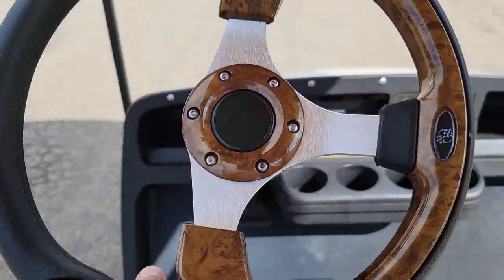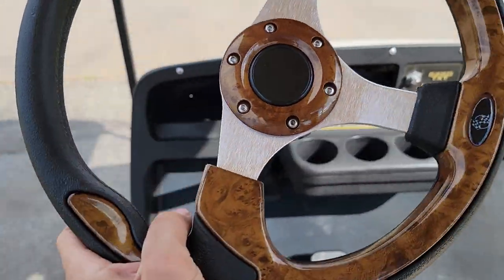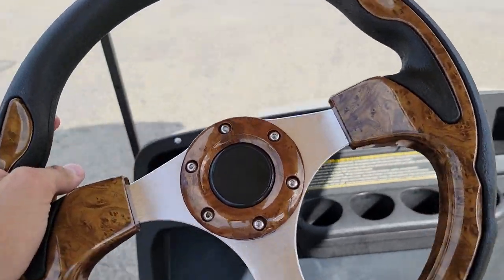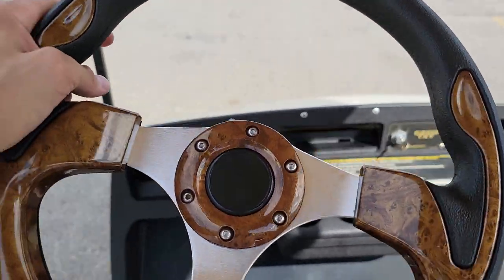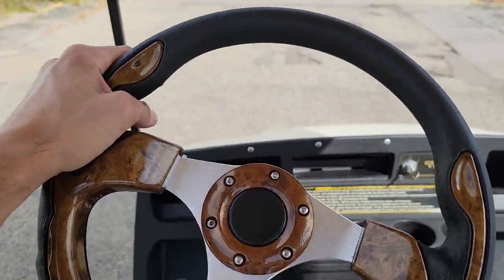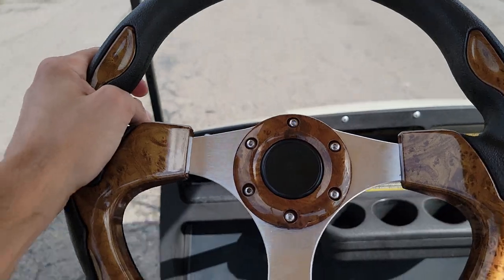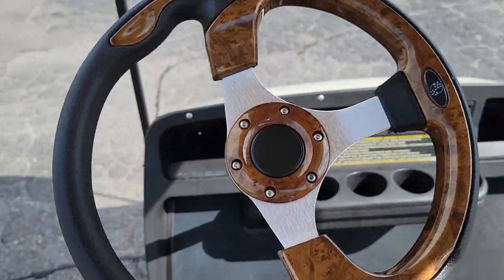Call toll free 866-606-3991. You're looking for a gas golf cart in excellent running shape, with brand new tires, brand new oil change, brand new flip seat, brand new steering wheel — then give us a call right now.